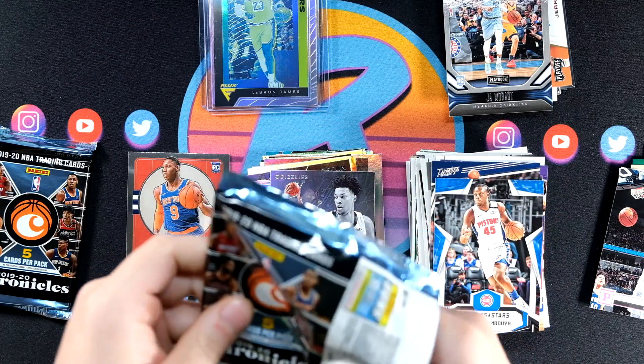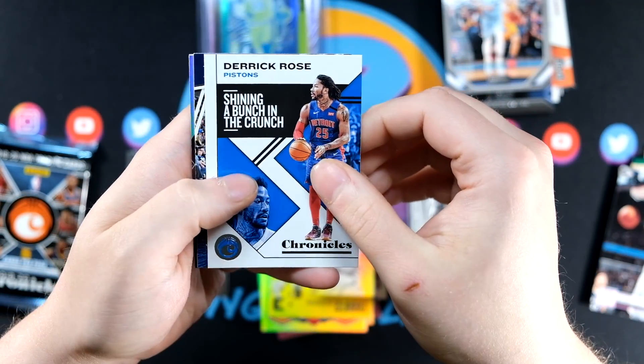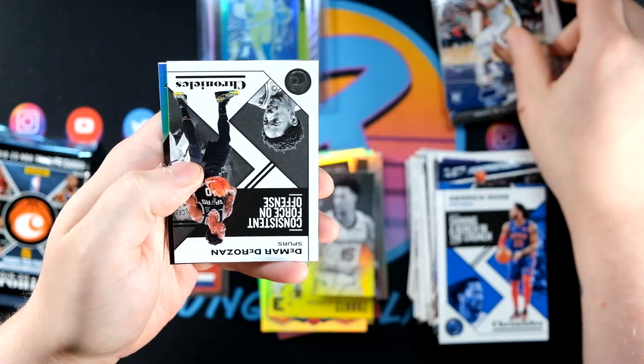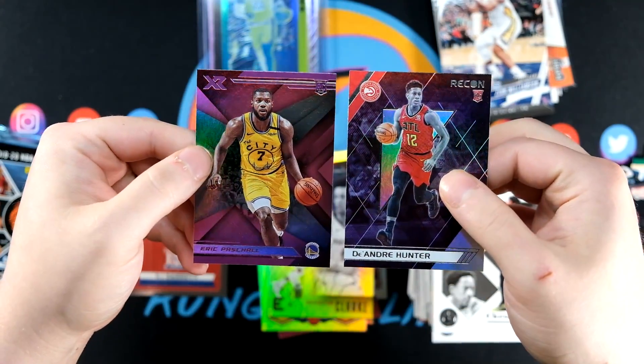Two packs left. I feel like we've kind of crushed this break with the LeBron Flux and the three autos. And I believe we have the Zion and Ja as well. There's another Zion from Prestige, DeMar DeRozan, DeAndre Hunter, and I believe Eric Pascal Pink XR.